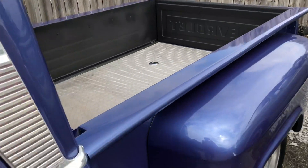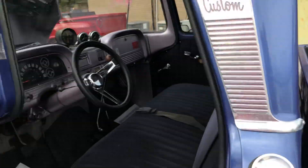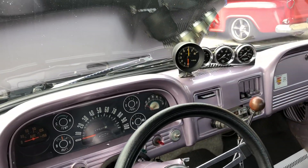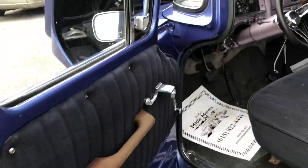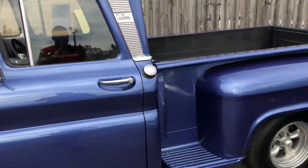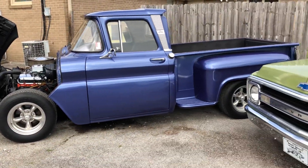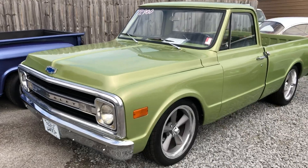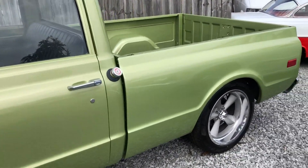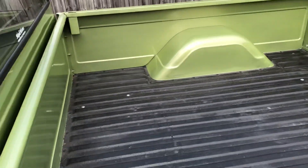It's got diamond plate in the bed, gas tank relocated to the bed, purple dash — it's just a fun truck to drive. You can check out a video where I took this down the road the other day, got on it, spun the tires a little bit, just kind of showing what it'll do. I pick out all the flaws, so if you're new to the page, please check through my videos. All the new ones I won't be able to get to till next week, so please be patient.